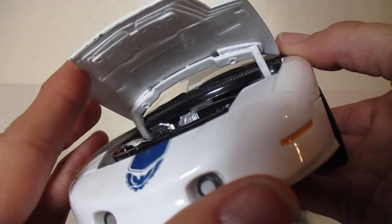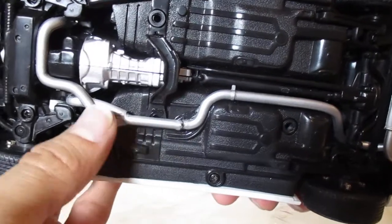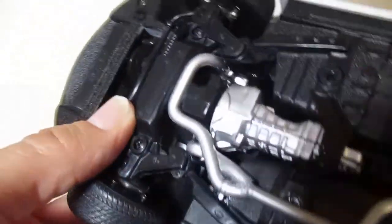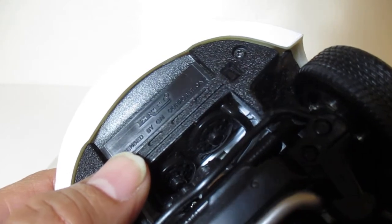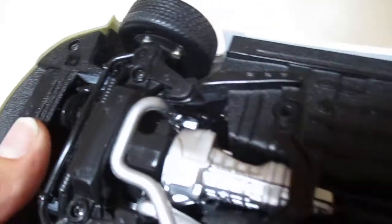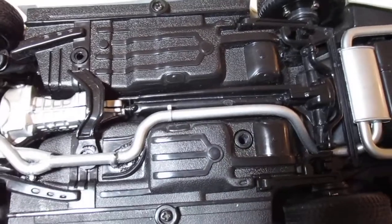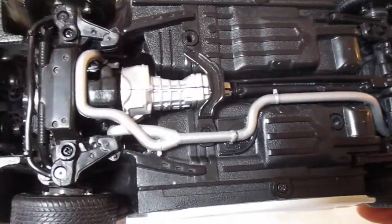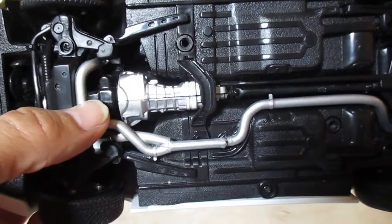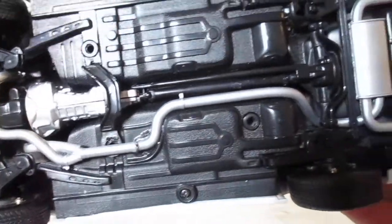Let's look underneath the car here. As you can see, I took off the catalytic converter because it's straight pipe on mine. You can see there — ERTL, licensed by GM Corporation. I don't think it says Trans Am or Firebird on the bottom of the car. I did not paint the oil pan or the oil filter, which I need to — I'll do that later.